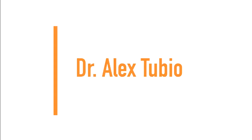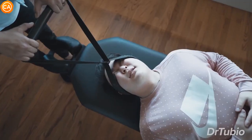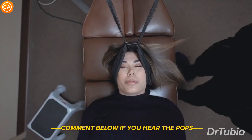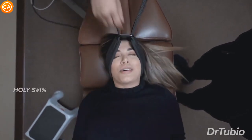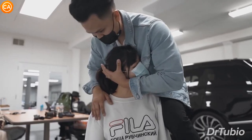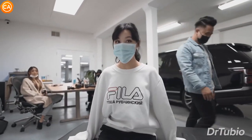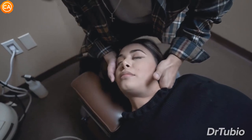Next up we have Dr. Alex Tubio. Could I actually bring your hands up a little bit higher on your chest? Get all the way — push push push. Holy shit! That felt good. Oh my god. That one was really scary. Let that stomach relax. Beautiful. Oh my god.